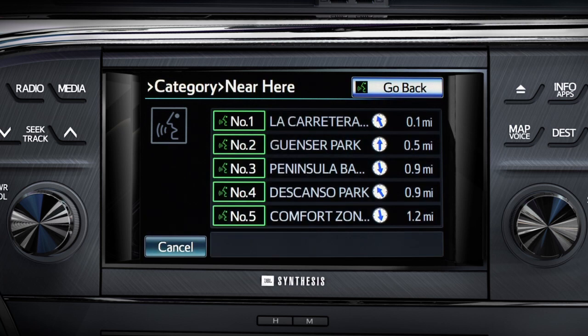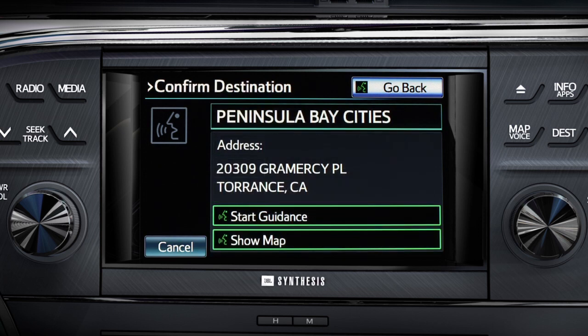The system then prompts: say a number from the list. Say 'three' to select number three from the results.